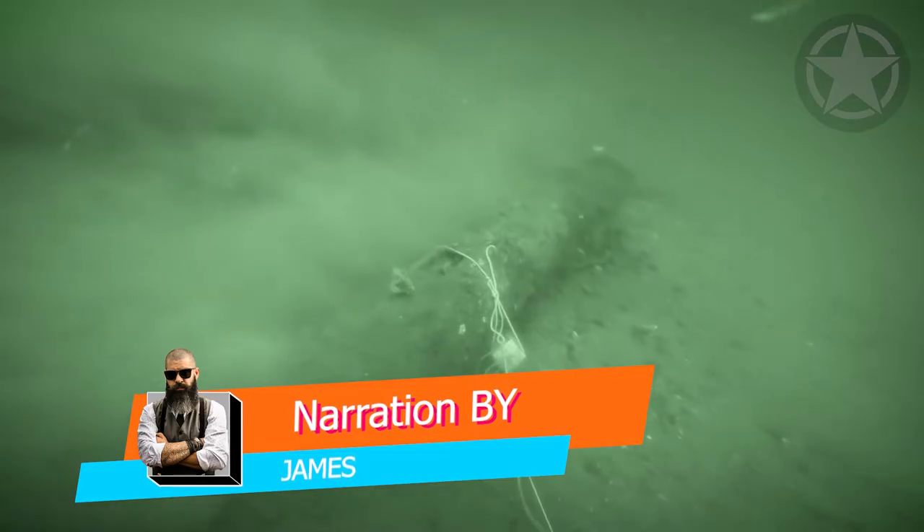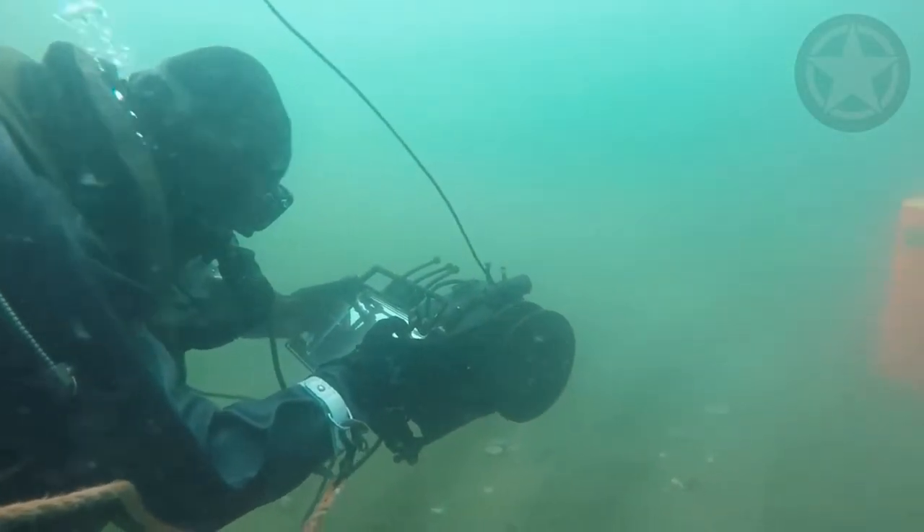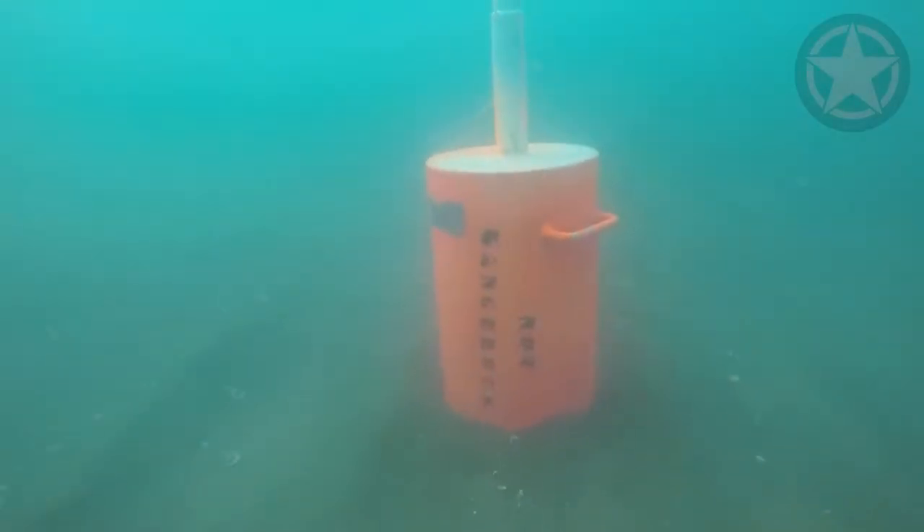Clearing sea mines is believed to be one of the most dangerous jobs in the world. Swimming above an active mine is quite scary, but not as frightening as actually going near it, detonating it, and retrieving it from the seabed. This is the job of the clearance divers and the explosives ordnance disposal who are in charge of clearing the sea mines left underwater.